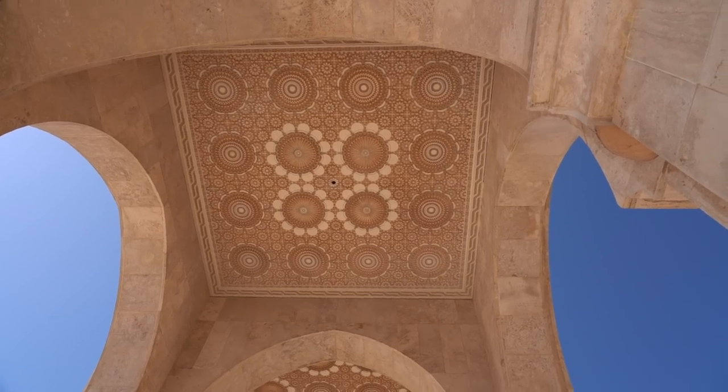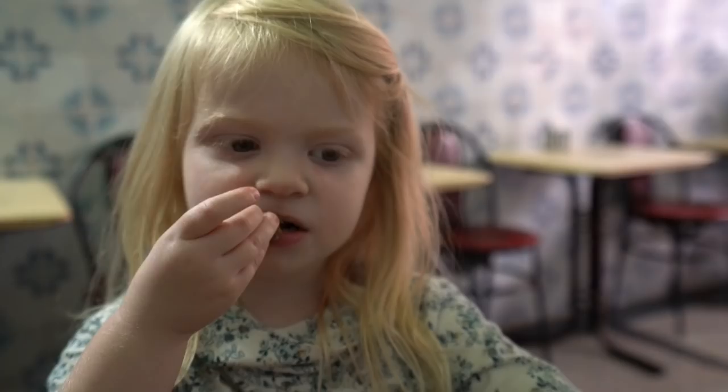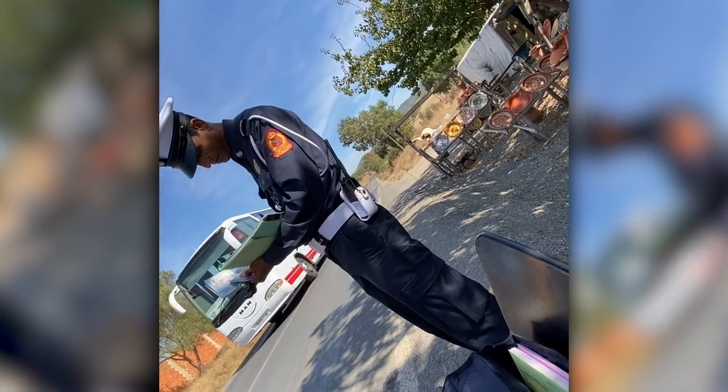In today's video we tour the largest mosque in Africa, try out some local Moroccan food, and then ultimately begin our road trip to Chefchaouen where we have a small run-in with local traffic laws.